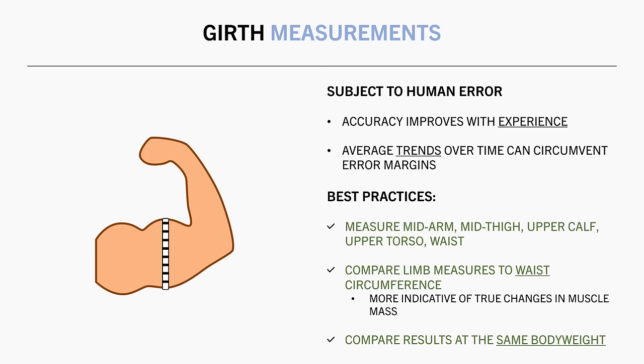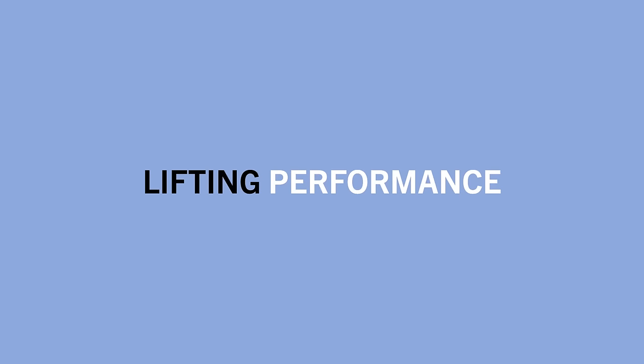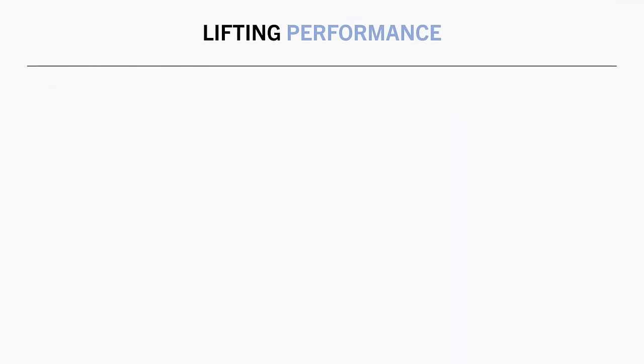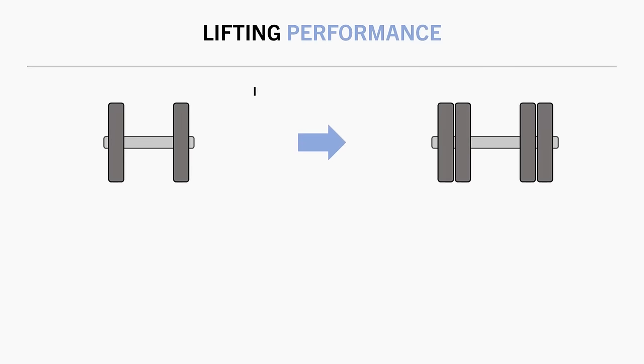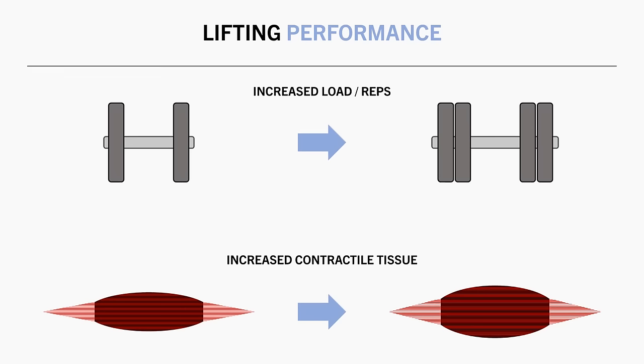The next method of assessing muscle growth is via lifting performance. This refers to comparing the load and reps you are able to lift with over time. The idea is that increases in lifting performance over time means that you have grown muscle mass in the prime movers of that lift. And this makes sense in theory, since a bigger muscle has more total contractile tissue to produce force, meaning we can lift more weight or perform more reps, with all else being equal.